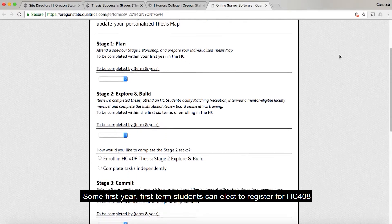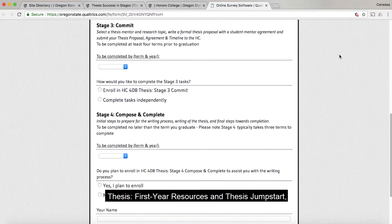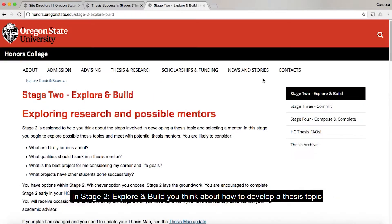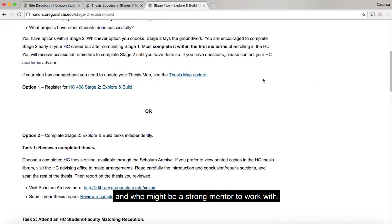It is important to note that stage one must be complete within your first year in the Honors College. Some first-year, first-term students can elect to register for HC408, thesis first-year resources, and thesis jumpstart, earning elective credit and honors research credit while completing this stage.